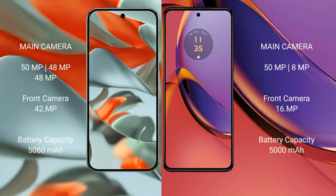The Google Pixel 9 Pro XL features a triple rear camera setup: 50 MP main, 48 MP ultrawide, and 48 MP telephoto, plus a 42 MP front camera. The Motorola Moto G84 has a dual rear camera setup: 50 MP main and 8 MP, with a 16 MP front camera.